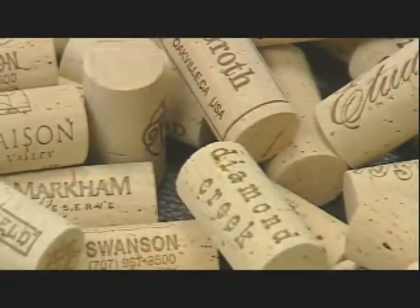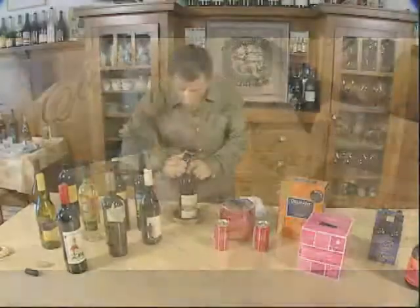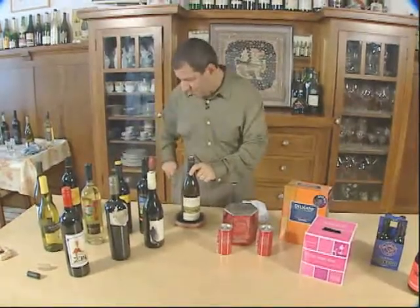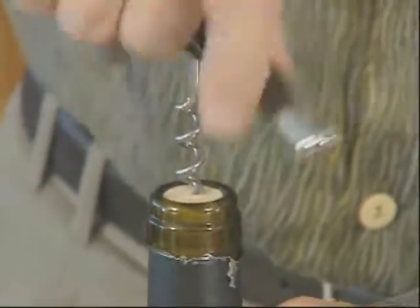Cork has been the traditional closure for decades and centuries. Evan Goldstein has popped more than a few corks as a master sommelier. He knows all too well these natural stoppers may harbor a bacteria that can spoil or cork a wine.